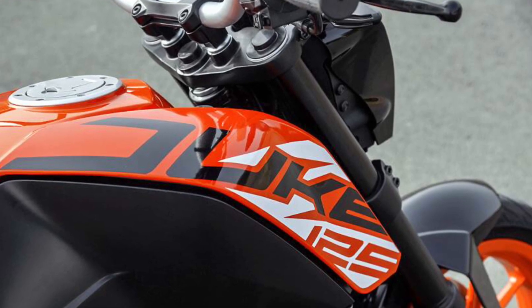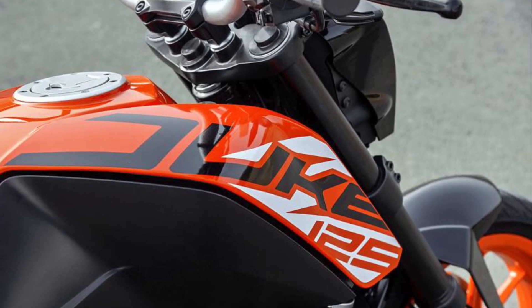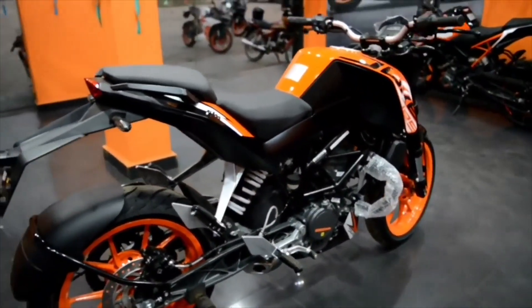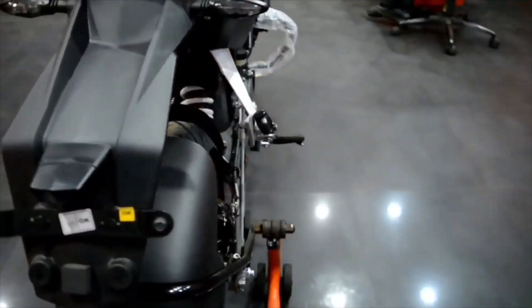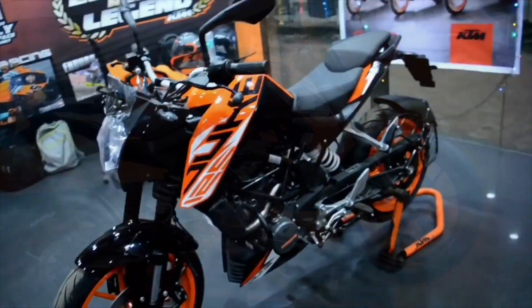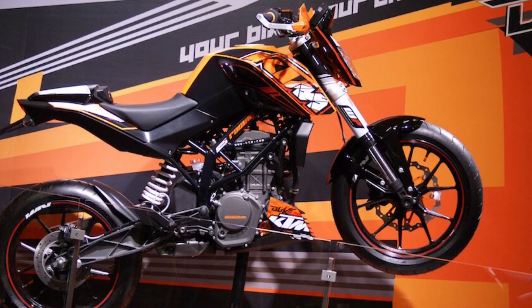KTM will launch the new Duke series in Nepal, which is a 125cc. As you can see, Duke 125 has the same design of the previous generation 390 Duke and 200 Duke.